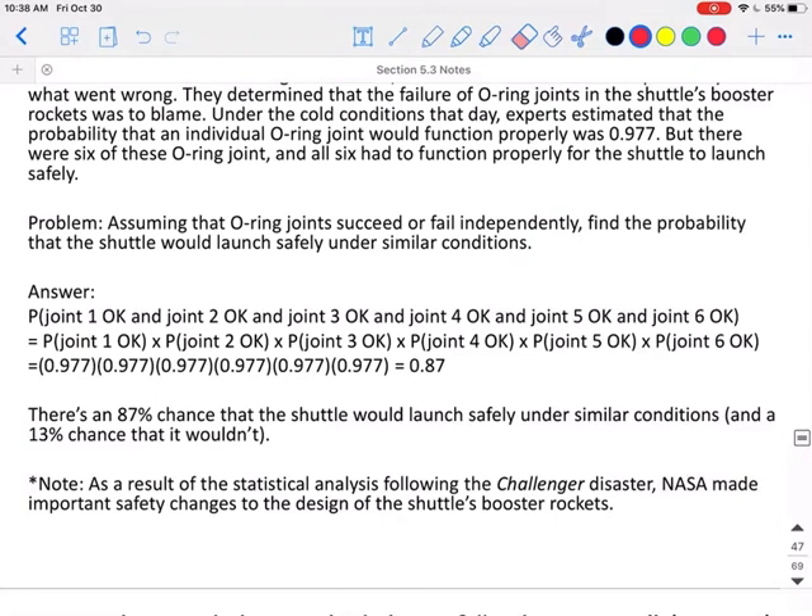We have the probability that joint 1 is okay, and the probability that joint 2 is okay, 3, 4, 5, and 6. So the probability of event 1 is 0.977 times the probability of event 2, which is 0.977, and so on for all six joints. The probability that all six would work properly at the same time is actually 87%. So there's an 87% chance the shuttle would launch safely under similar conditions, but this also means there's a 13% chance that they do not all work properly.